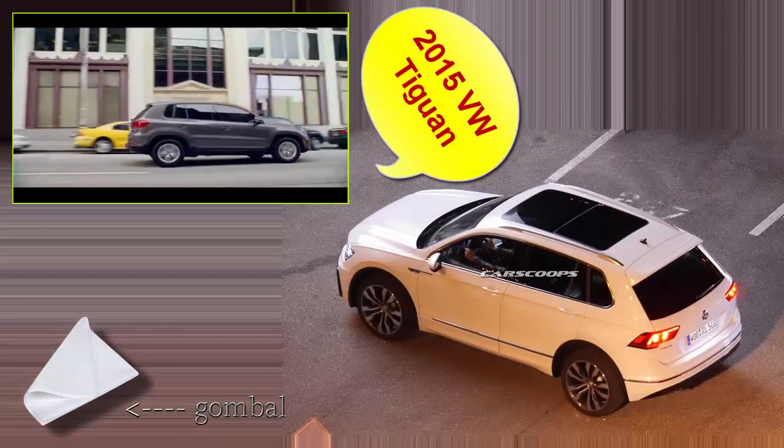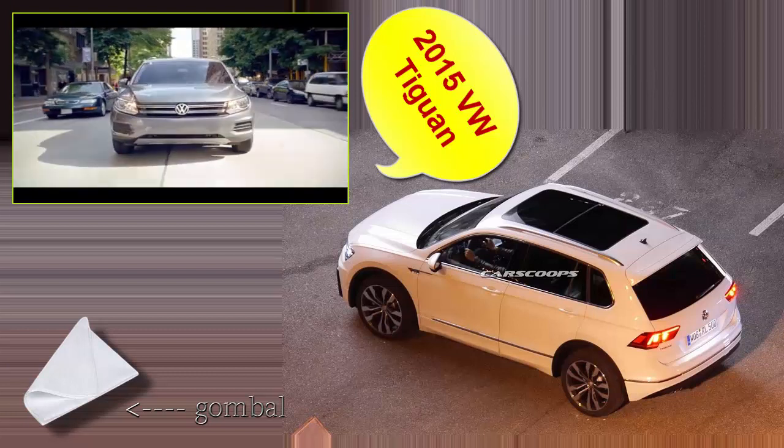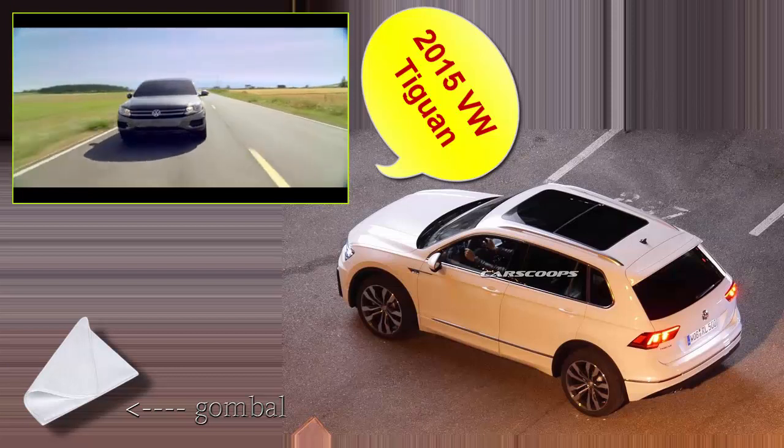The 2015 Volkswagen Tiguan knows how to stand out in a crowd. It offers well-crafted German style and performance in a versatile compact SUV.